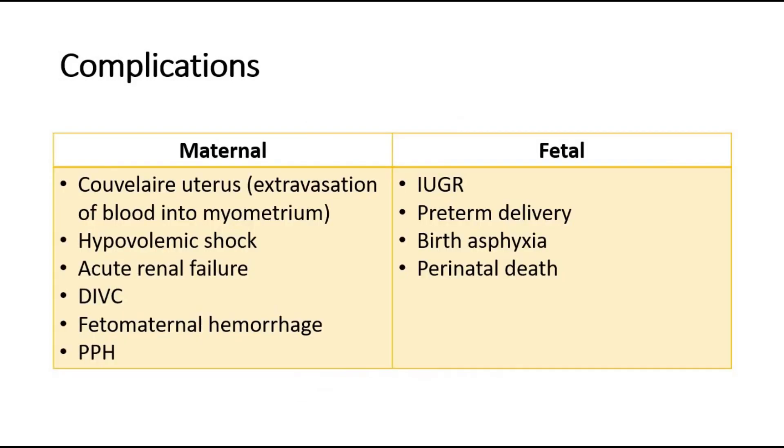The complications of placenta abruption for the mother include Couvelaire uterus, hypovolemic shock due to excessive bleeding, acute renal failure, disseminated intravascular coagulation, feto-maternal hemorrhage, and postpartum hemorrhage. Complications for the baby include intrauterine growth restriction, preterm delivery, birth asphyxia, and perinatal death.